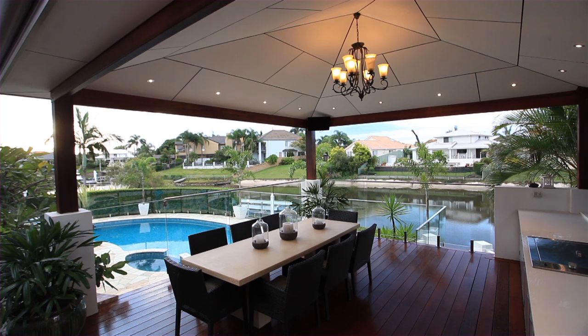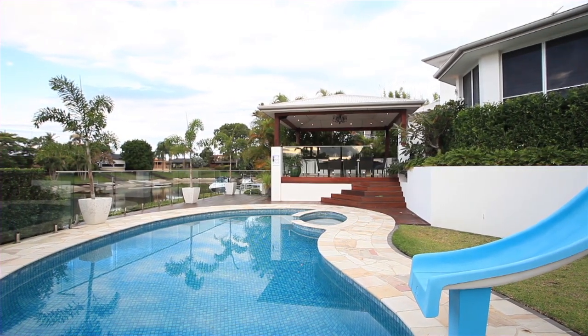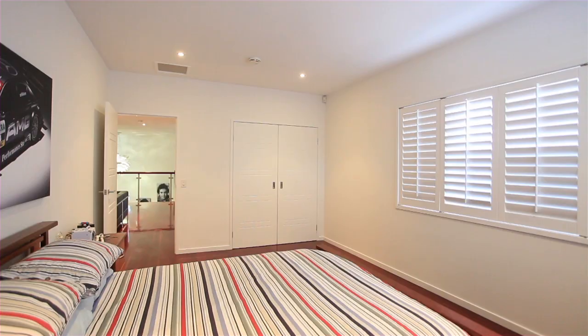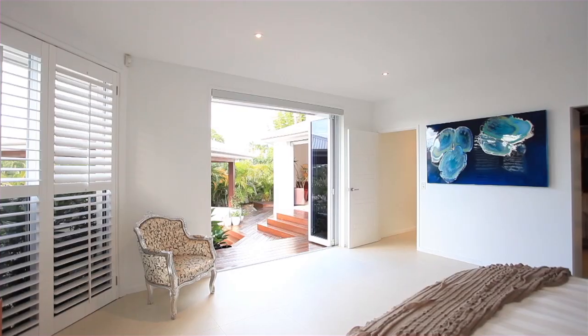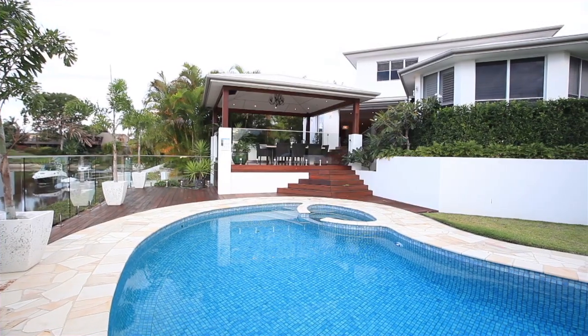North to water, this stunning family home, set in immaculate exotic landscape gardens, is positioned perfectly on approximately 915 square metres in the Gold Coast's most sought-after suburb, walking distance to local shops and restaurants, as well as being private and secluded.